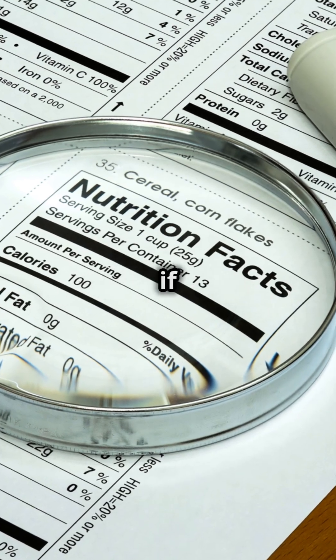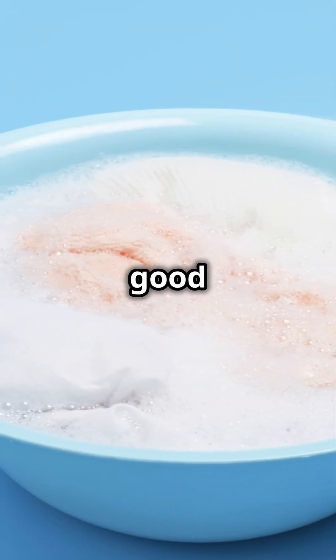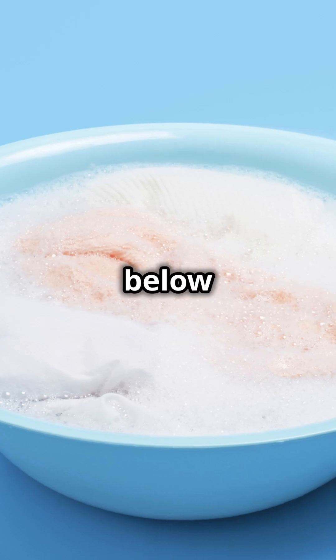Fourth, how can you protect yourself? Avoid high-risk foods, especially if you're in a vulnerable group. Practice good hygiene and ensure your refrigerator is below 40 degrees Fahrenheit.